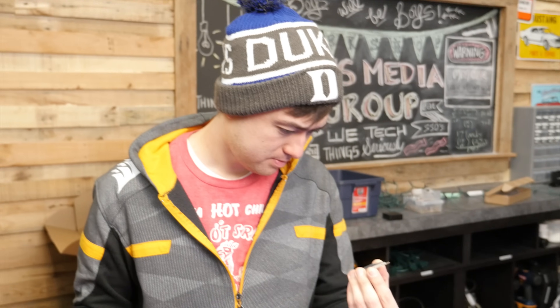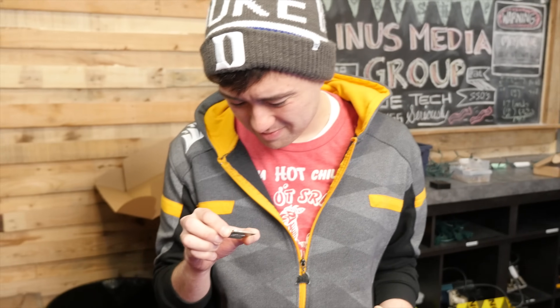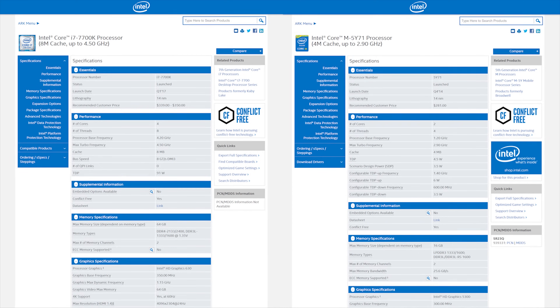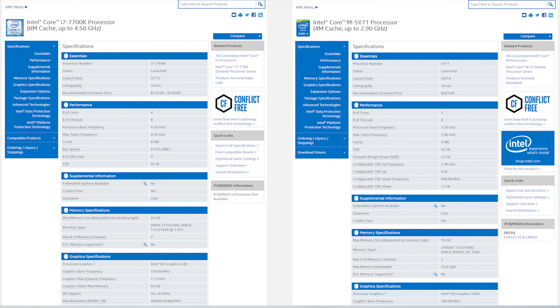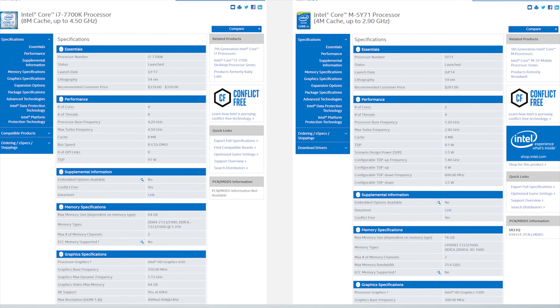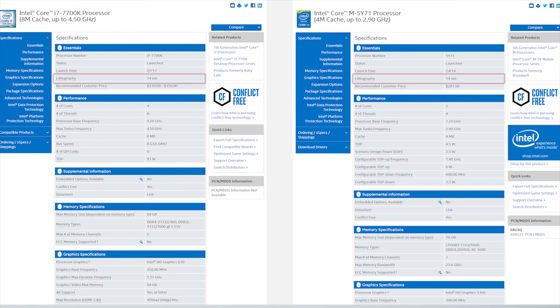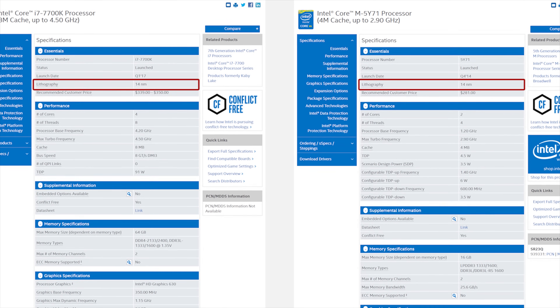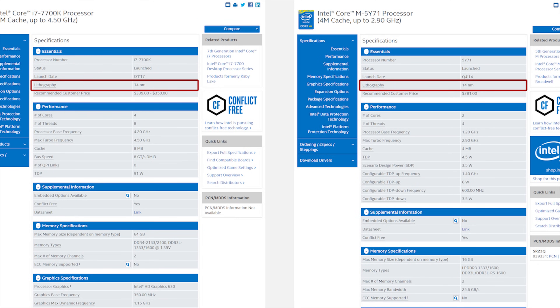There doesn't seem to be much else on paper to separate these chips. They have the same TDP of 91 watts, the same 16 PCIe lanes, and even the same manufacturing process. The old tick-tock cadence meant a new, smaller process every two years, but Kaby Lake is still using the same 14 nanometer FinFET transistors we've had since Broadwell in 2014.